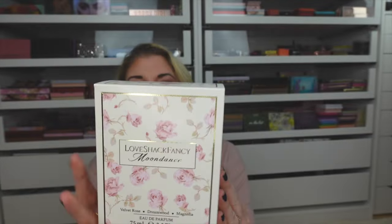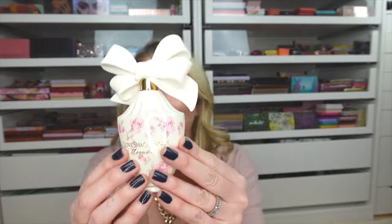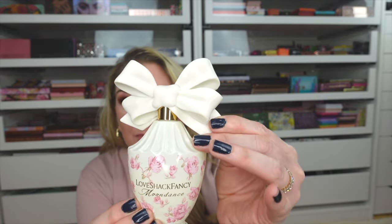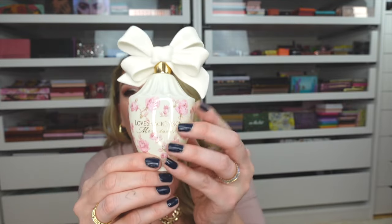Another fragrance I purchased is the Love Shack Fancy Moon Dance Eau de Parfum. How beautiful is that packaging! This one has been on my radar for a couple of months since I first smelled all three fragrances while visiting my daughter in Austin back in August or September. The bottle is like ceramic with a gorgeous bow — a stunning addition to any vanity. The Moon Dance fragrance was my favorite out of all three, with notes of velvet rose, dreamwood, and magnolia. These fragrances go in and out of stock, so pick it up quickly when you see it.